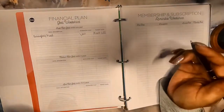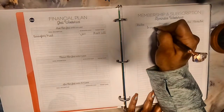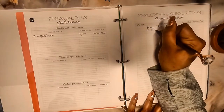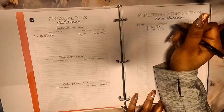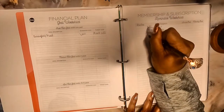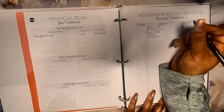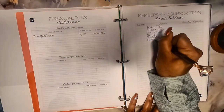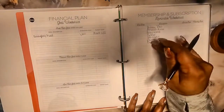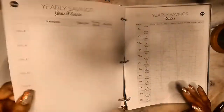The next section is subscriptions. I don't have the due dates yet, but I want to list them all because I may end up canceling some. I have Disney Plus, Amazon Prime, Paramount, Netflix, XM Radio, and I've recently added Canva and DocuSign. Those last two are business expenses, but I'm still going to list them here since I've been paying out of my personal account — I'll move them to business funds going forward.